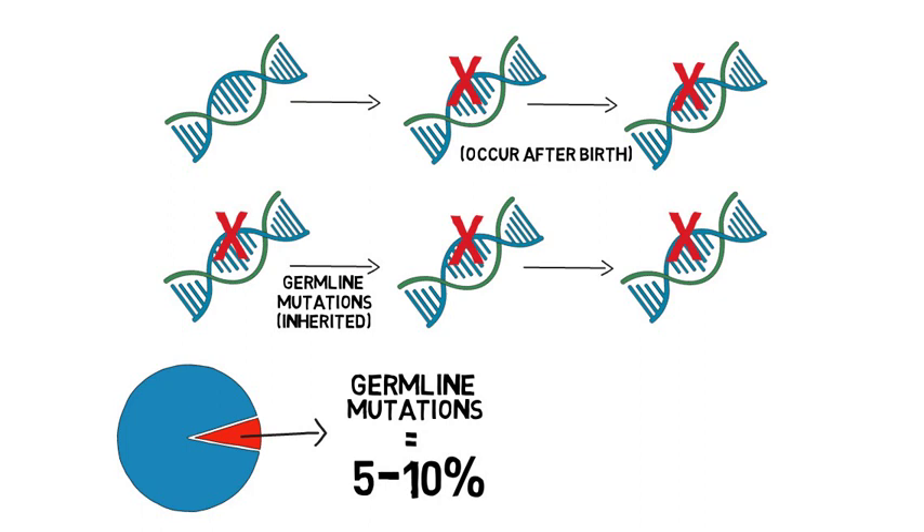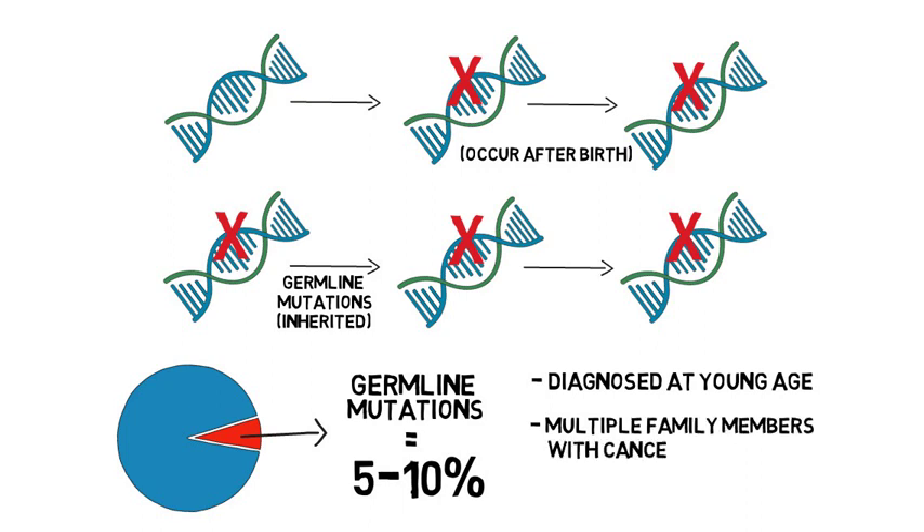In some families with an inherited cancer gene mutation, we see people diagnosed with cancer at younger than typical ages, multiple family members with cancer, and individuals developing more than one cancer in their lifetime.